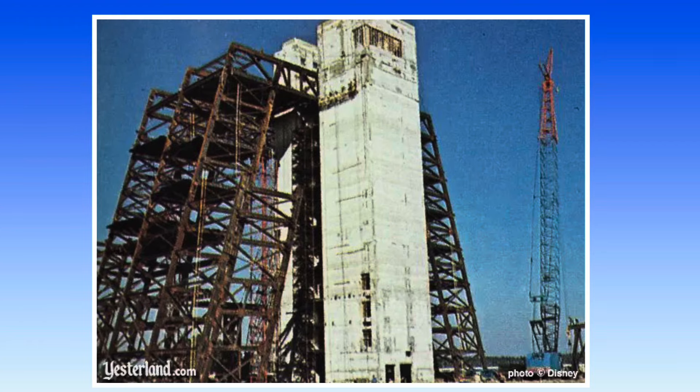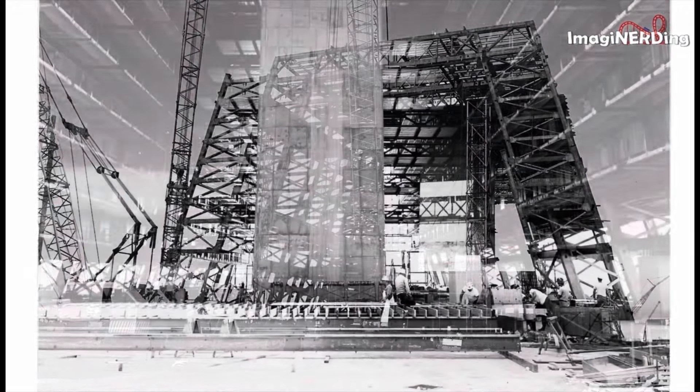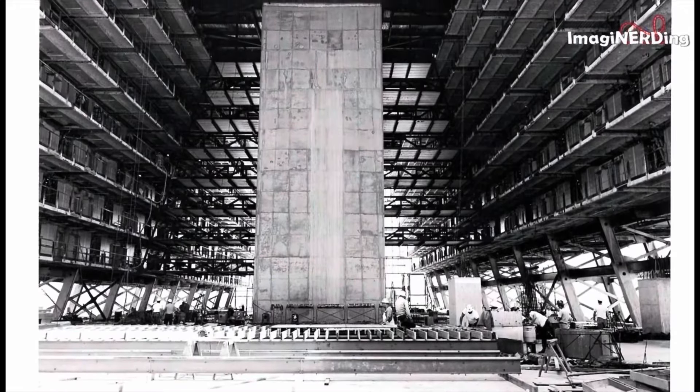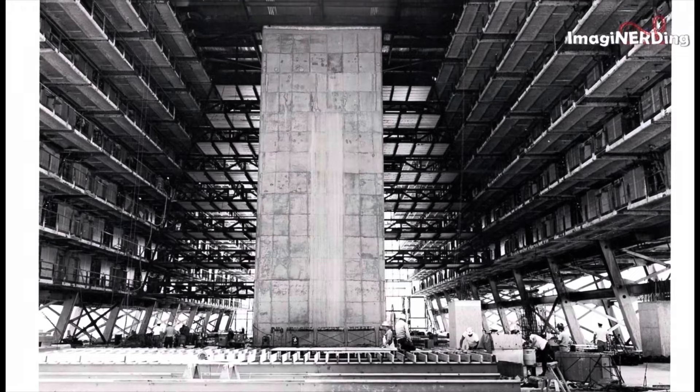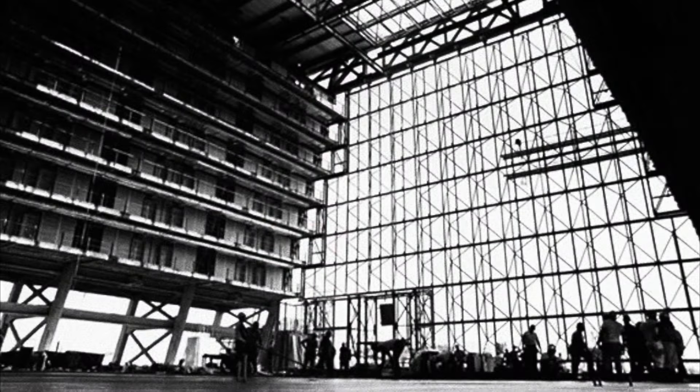You wind up with a central column and a very large, voluminous space — it's like a blimp hangar, like a canyon. So they called it the Grand Canyon Concourse and decided to put a mural in the middle. The idea was to create something that really brought together this concept of community and people living together in this grand canyon space.